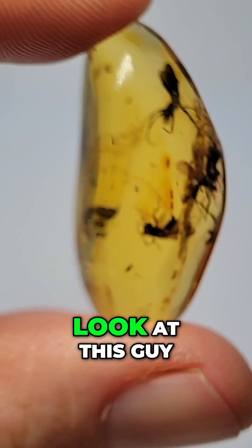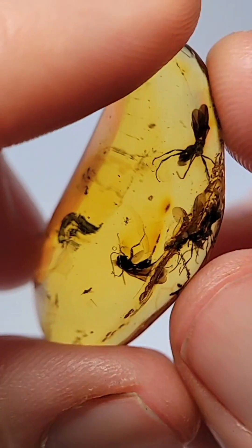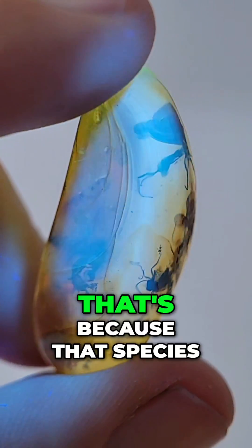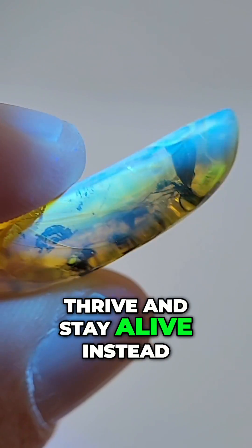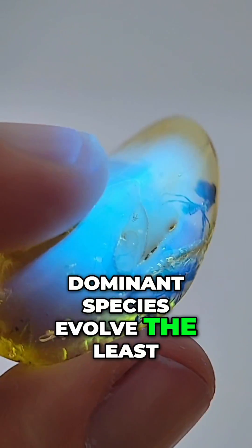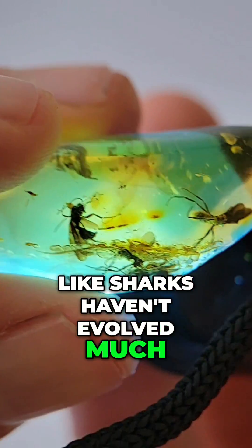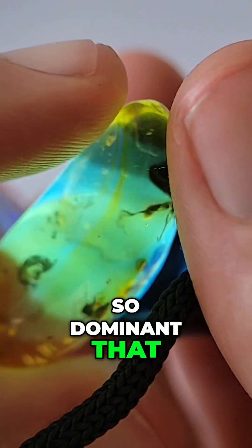Let's take a closer look at this guy. If the wasp or species in the amber is still in existence today, that's because that species has been dominant and managed to thrive and stay alive instead of becoming extinct. Sometimes the most dominant species evolve the least, whereas the least dominant species have to evolve the most. That's why they say things like sharks haven't evolved much in the past hundred million years — because they've just been so dominant that they don't need to.